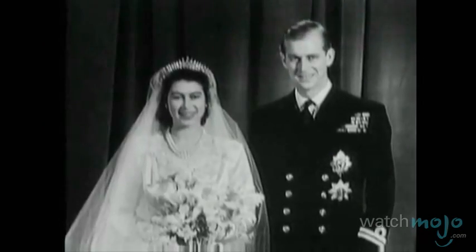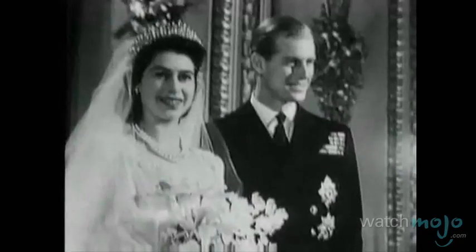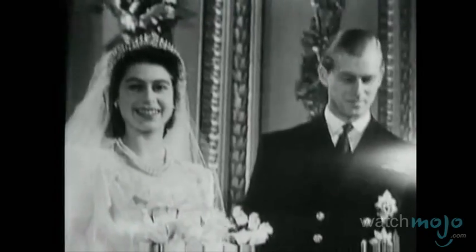The Brits have never married anyone closer than a first cousin. For example, Queen Elizabeth II and her husband Prince Philip are only second cousins once removed.